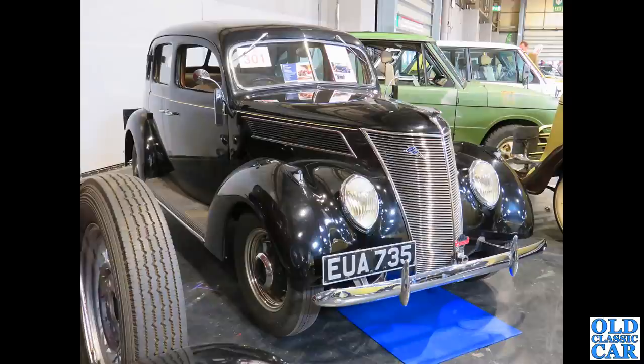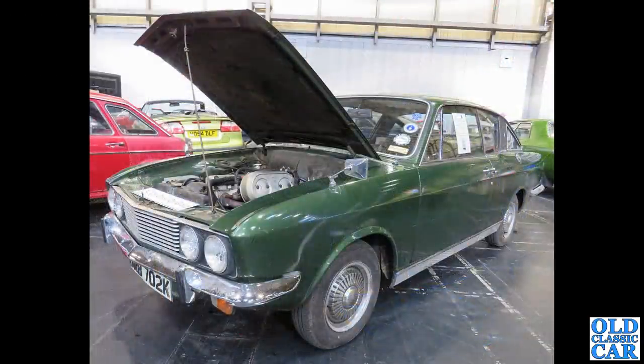Surely one of the bargains of the day — but there's an even bigger bargain coming up shortly. Back to the cars on display, we've got a Sunbeam Rapier here from 1971.